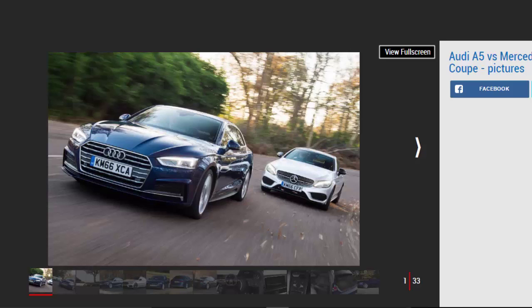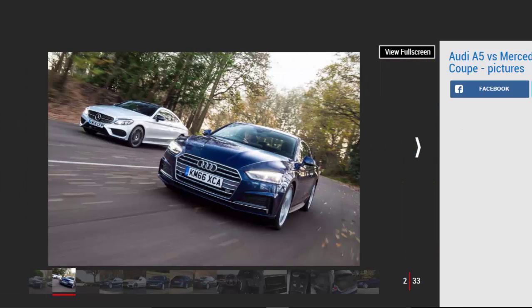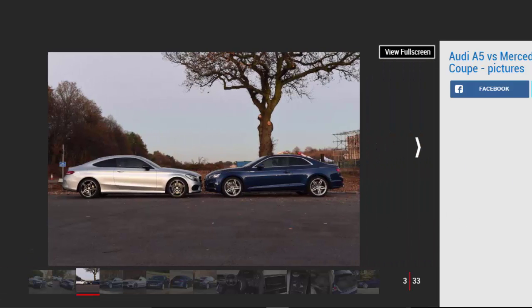They say never to mix business with pleasure, but in an automotive context there are a few options that blend the two spheres very adeptly. The latest to join the ranks is the two-door Audi A5 Coupe. It takes tech first seen on the A4 saloon last year and adds even more style and sophistication to the saloon's quality feel and low running costs. The A5 promises to appeal to your heart and your fleet manager.